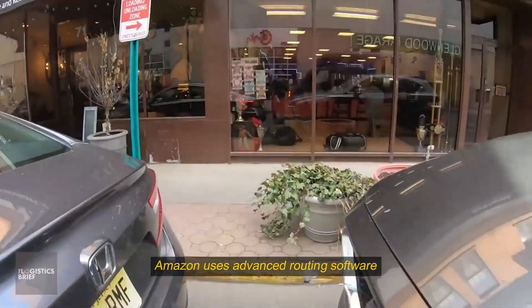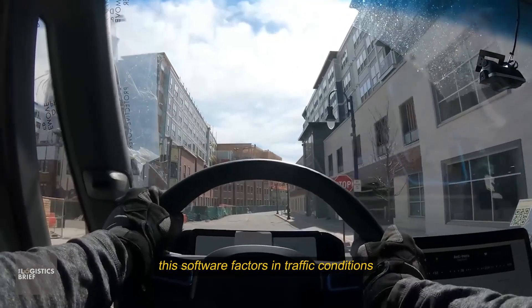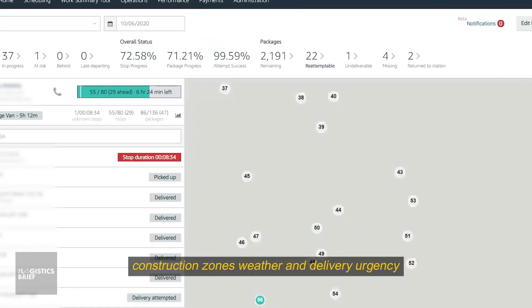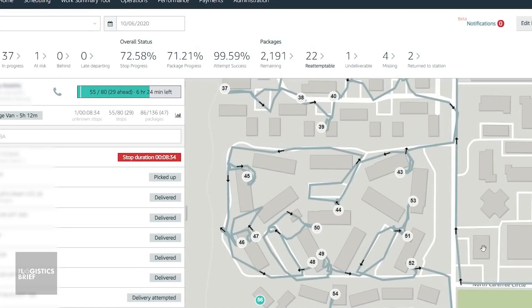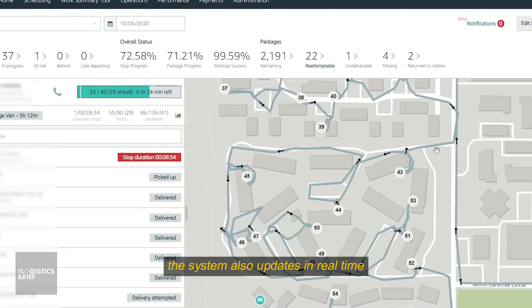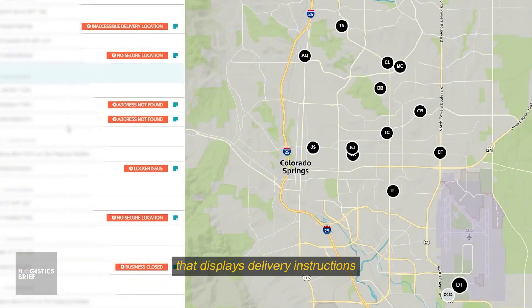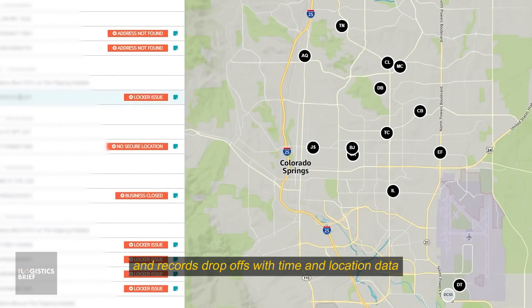To improve efficiency, Amazon uses advanced routing software to plan each driver's path. This software factors in traffic conditions, construction zones, weather, and delivery urgency, then generates the most efficient route possible. The system also updates in real time, meaning drivers can automatically reroute if something changes mid-route. Each driver uses a handheld device that displays delivery instructions, scans packages, and records drop-offs with time and location data.